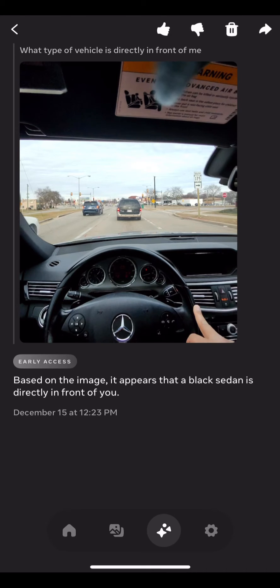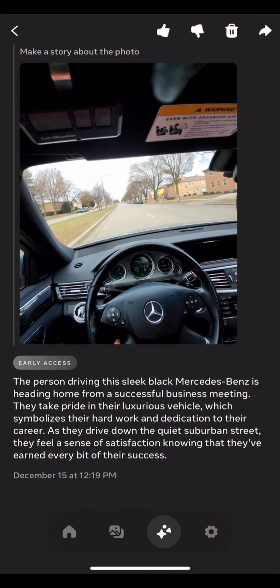The second image I got was while driving. I wanted to test if Meta AI would give me the make and model of a vehicle, which it did not, but it did tell me the right color.